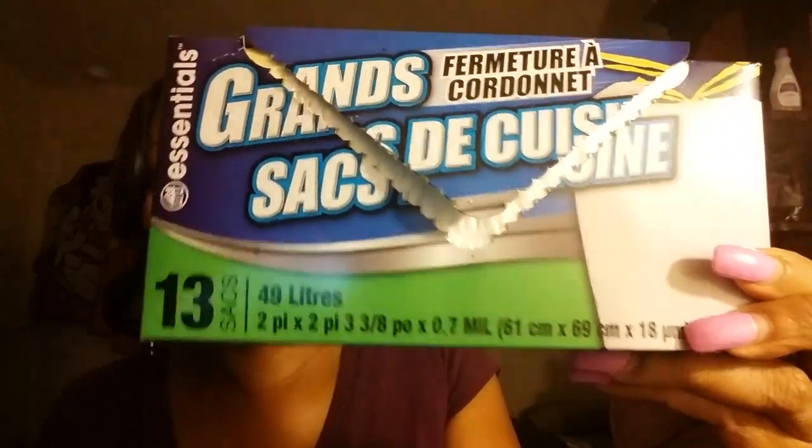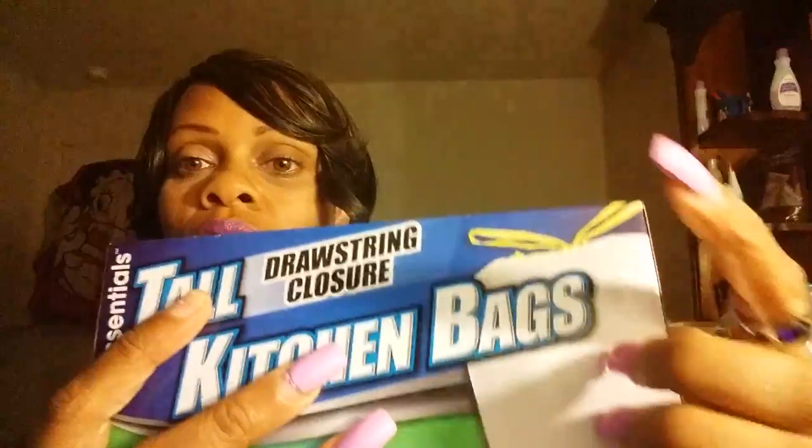I also picked up some trash bags. They're already open — 13-gallon, comes in a box with the drawstring tie.